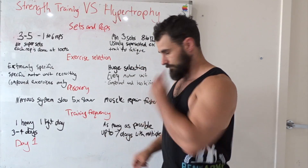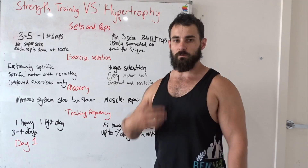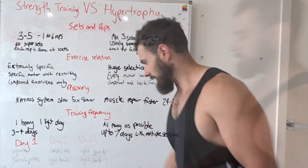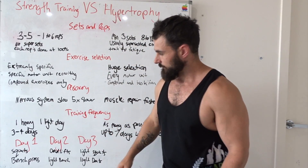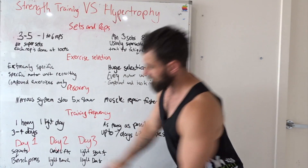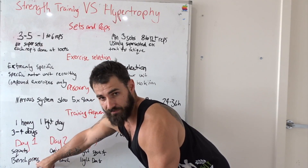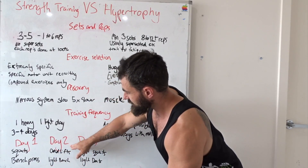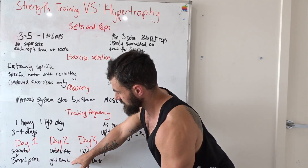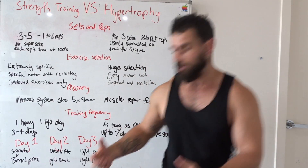Training frequency is where they separate even further. For myself on a strength training powerlifting regime focused purely around bench press, squat, and deadlift, I train three days a week. Day one I do heavy squats and heavy bench press. Day two, Thursday, I do heavy deadlifts with a light bench press. Day three, Saturday, I do light squats and light deadlifts.